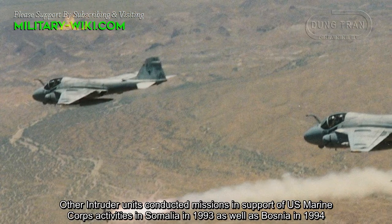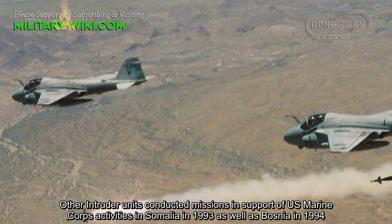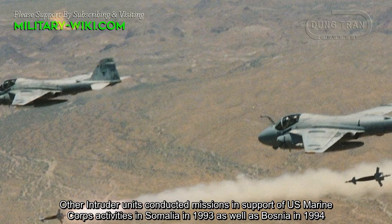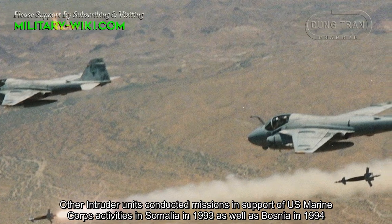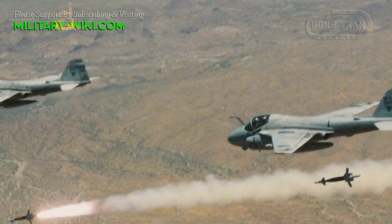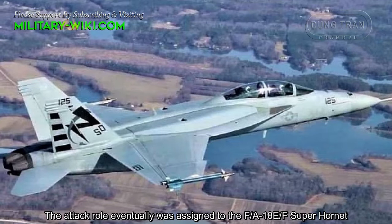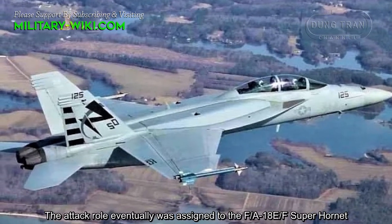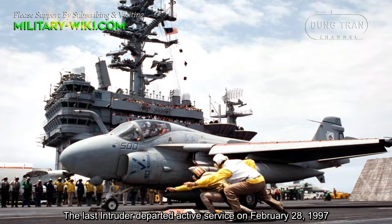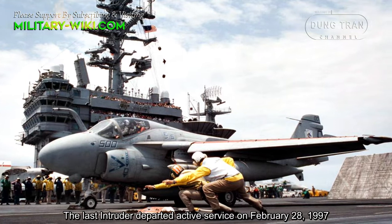Other Intruder units conducted missions in support of U.S. Marine Corps activities in Somalia in 1993, as well as Bosnia in 1994. The squadron eventually was reassigned to the F/A-18E/F Super Hornet. The last Intruder departed active service on February 28, 1997.